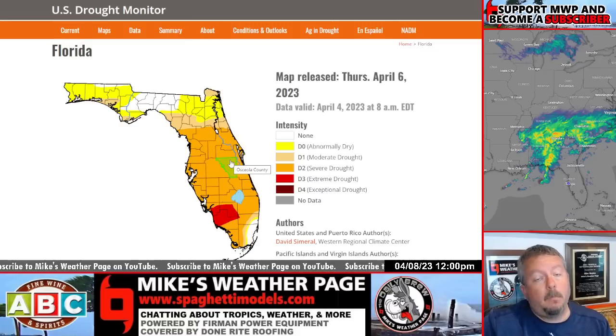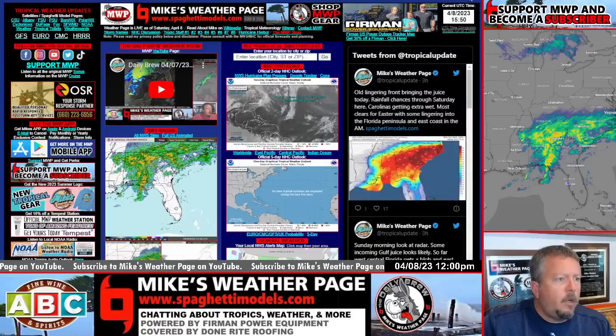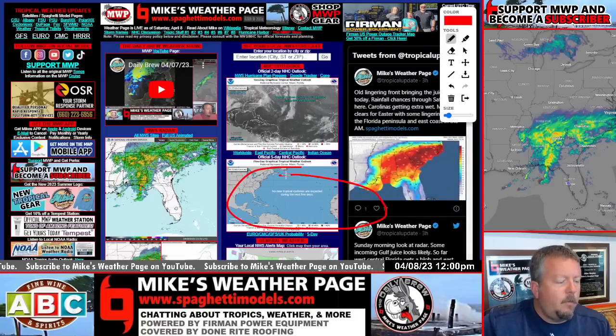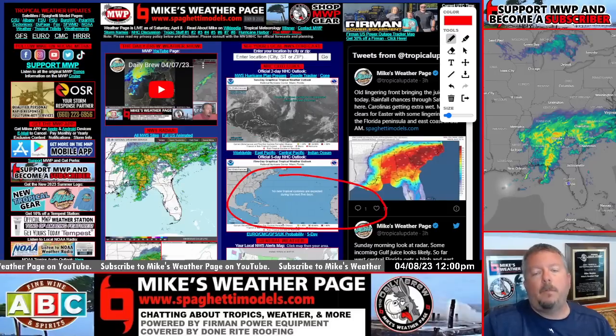Florida needs this rain — the latest drought monitor released Thursday shows most of the peninsula is in severe drought. Mother nature is trying to even things out this week. Still nothing official. If the NHC decides to make a little yellow circle, this is where you'll want to look, but right now they're not. Nothing really to worry about — just rain's coming. Have a great Easter, hope you're having a great weekend. We'll see you live Monday morning at 9:19 Eastern for the Daily Brew.